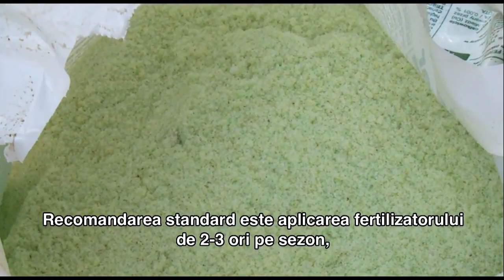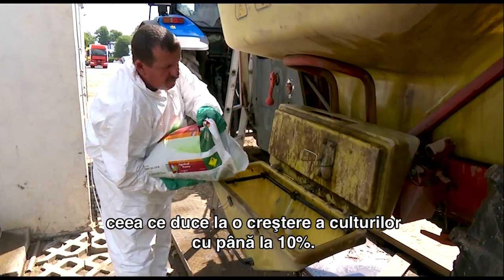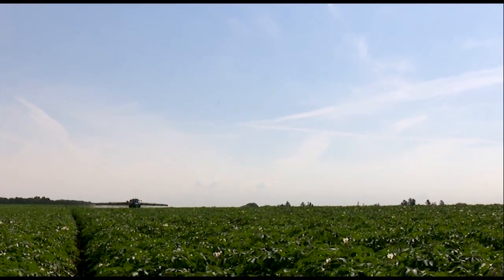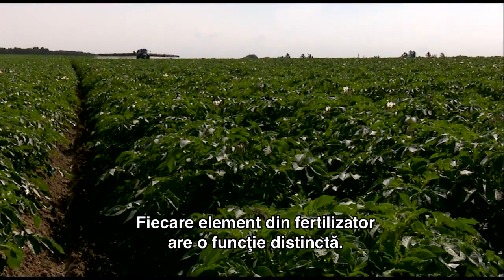The standard recommendation is for two to three treatments per season. In a number of trials, we have constantly seen the crop increase by approximately 10%. Each element in the fertilizer analysis has a different function.